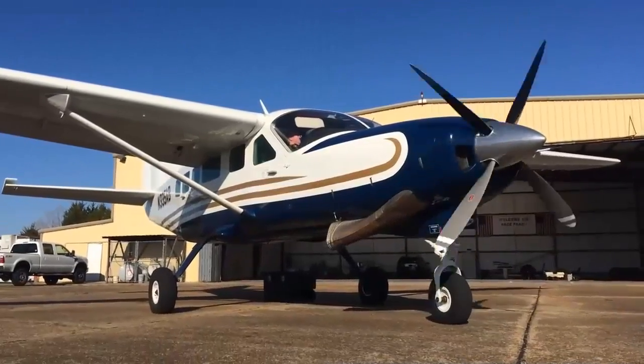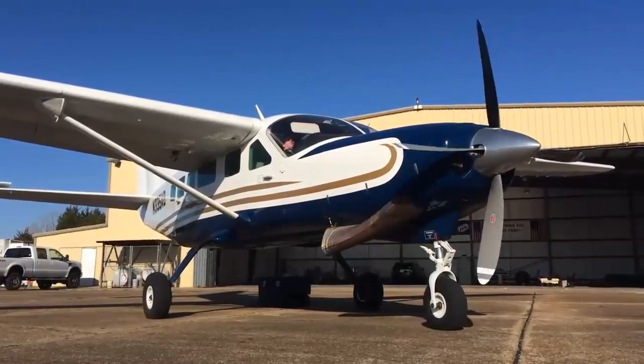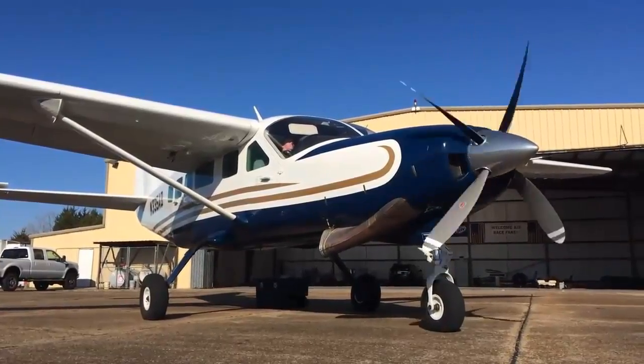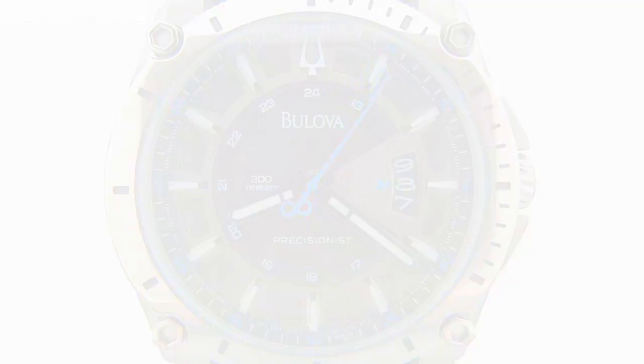Now consider the propeller on an airplane. It spins really fast, and if you tried stopping it with your finger, the results wouldn't be pleasant. The propeller is both strong and fast. Finally, consider the second hand of a watch. It doesn't move very quickly, and it's not strong either.